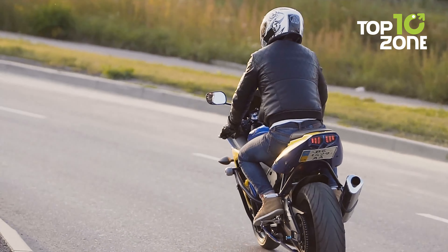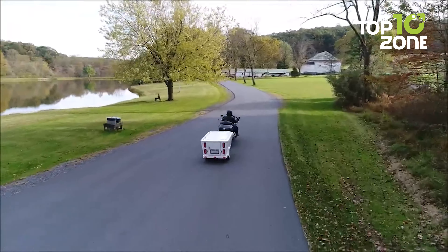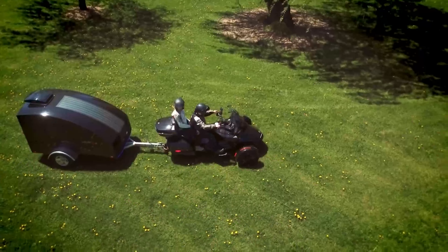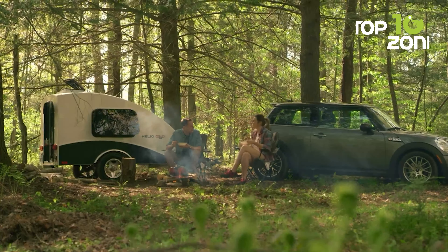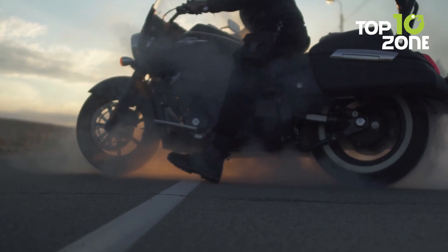Are you a motorbike enthusiast who loves to cruise through the roads, feel the fresh air and enjoy the adventure on your two-wheeler? Then one of these motorcycle camper trailers will make your trips easier with their top-notch amenities, enhancing your travels with greater convenience and comfort. So, let's get started.